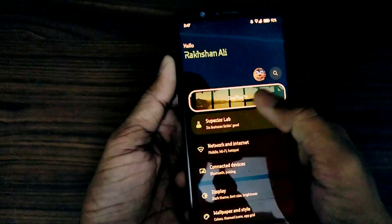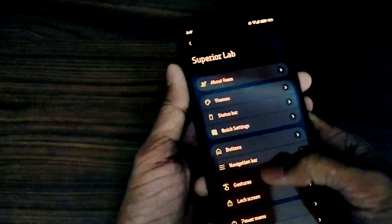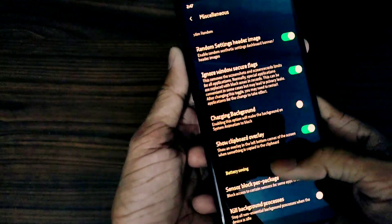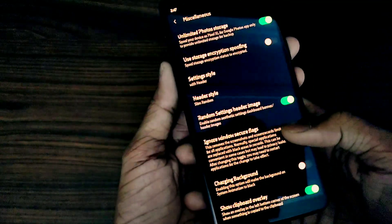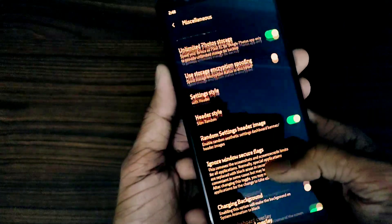There is no issue with the fingerprint — even when the screen is off, the fingerprint works just fine, unlike on Matrix OS and some other operating systems. Also, in the file settings you get a window secure flag where you can take screenshots even when the application does not allow it.